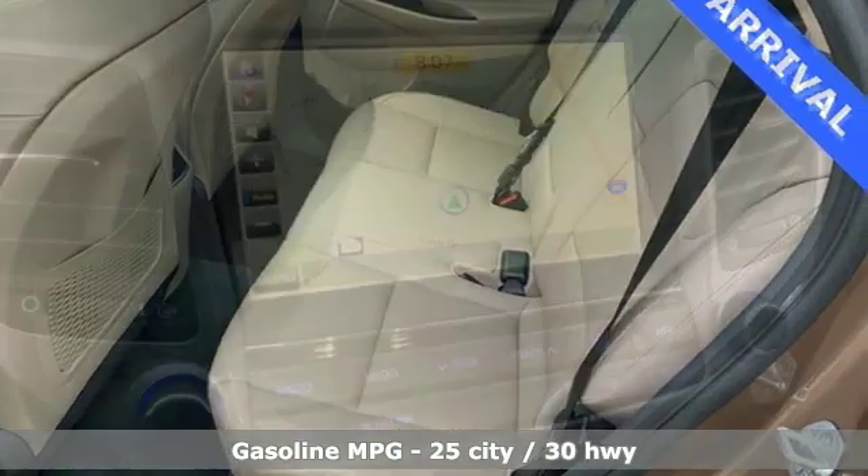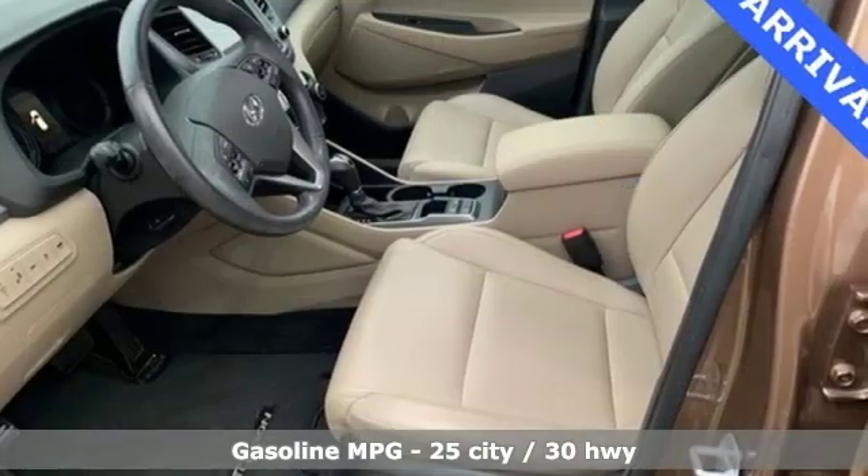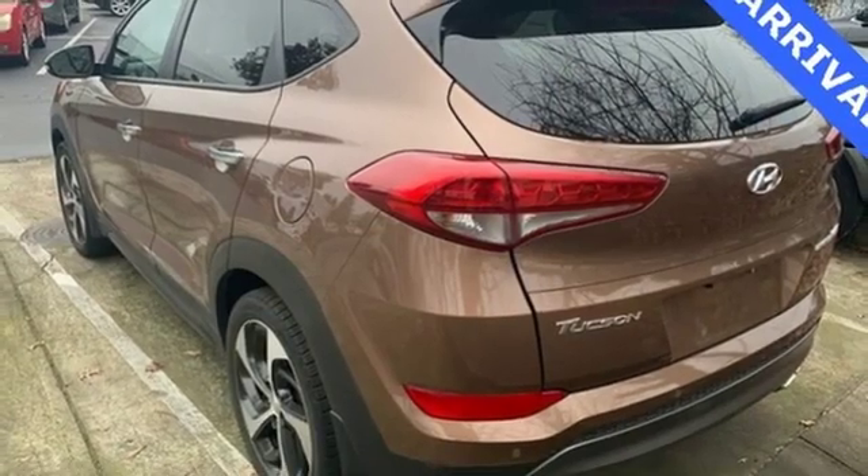Features include automatic transmission, heated and ventilated leather bucket seats, external memory control, rear parking sensors, and dual zone climate control.